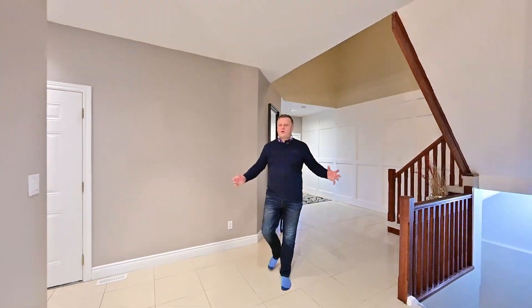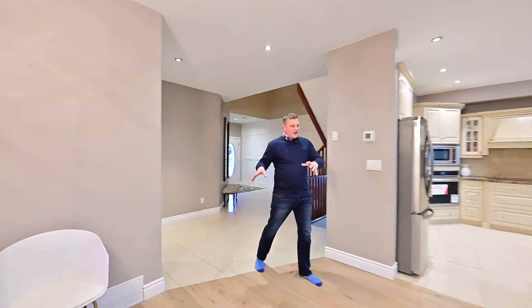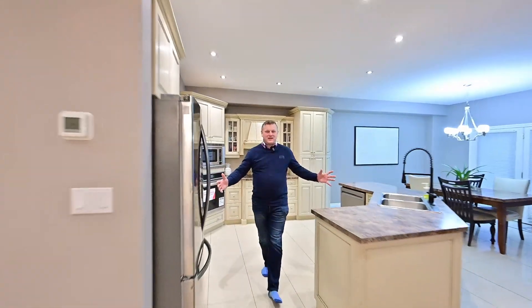Let's explore the main floor real quick. There's your garage entrance, powder room, formal dining here, living room beyond, and of course your grandiose chef's kitchen.